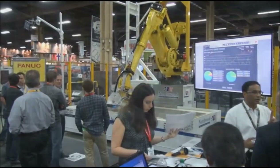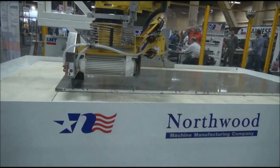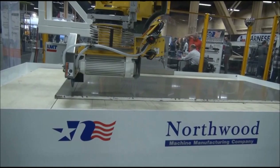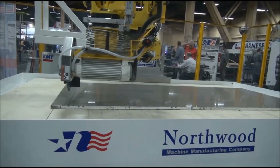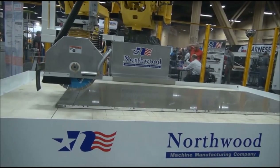Hi, we're here at Stone Expo 2016 at the Northwood booth. I want to welcome you and introduce you to the new family member of the Northwood product line. It's the new FANUC robot Sawjet, utilizing the KMT Intensifier.